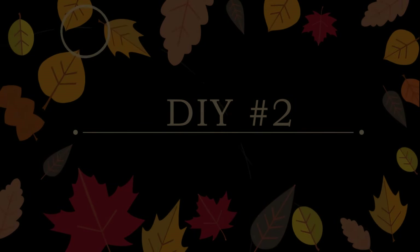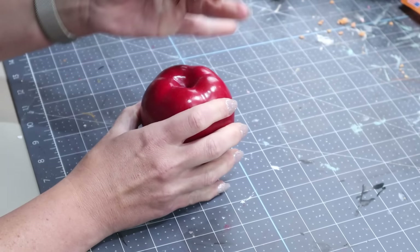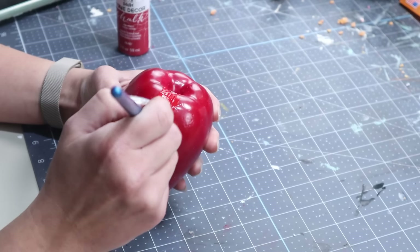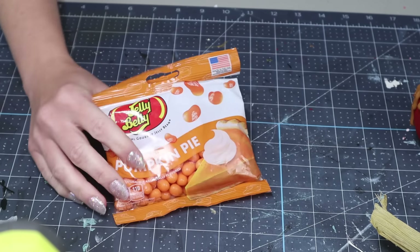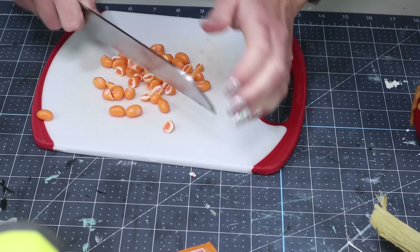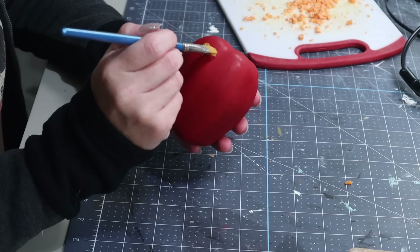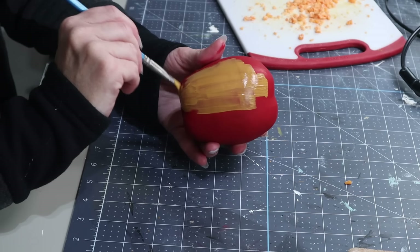Now moving into DIY number two. For this one, I'm going to be using one of these faux apples from Hobby Lobby and first removing the stem. I'm then using my drill with a larger drill bit to drill a hole in the very top of the apple. I'm painting my apple with an imperial red color from Folk Art to change the red. Then I'm going to be using these pumpkin pie jelly beans that Lisa sent — the only thing I could think to do was chop them up. I'm using a cutting board with a knife and chopping them into very small pieces to make these jelly beans look like nuts. Before I can add the nuts, I needed to add the caramel portion, so I'm using a cinnamon colored paint and painting a few coats on the bottom portion of the apple.